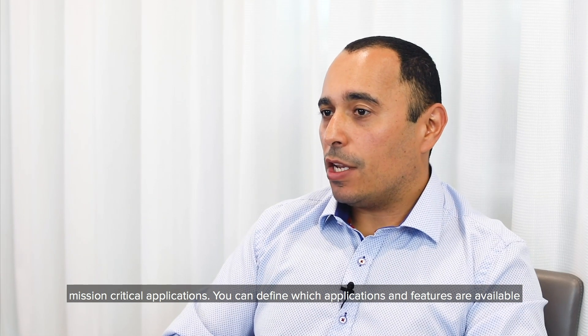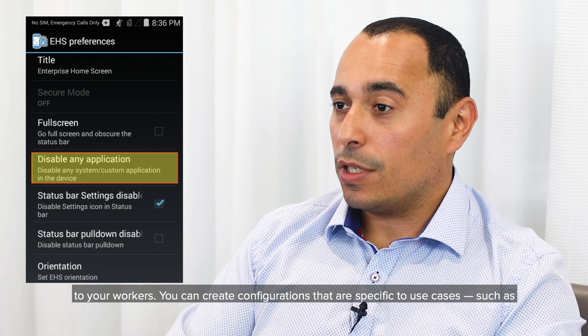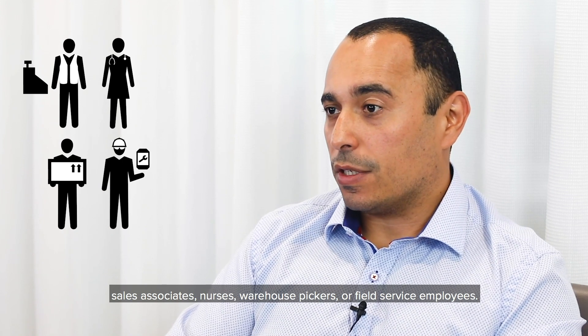You can define which applications and features are available to your workers. You can create configurations that are specific to use cases, such as sales associates, nurses, warehouse pickers, or field service employees.